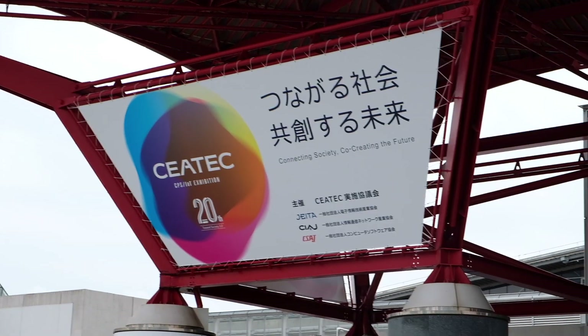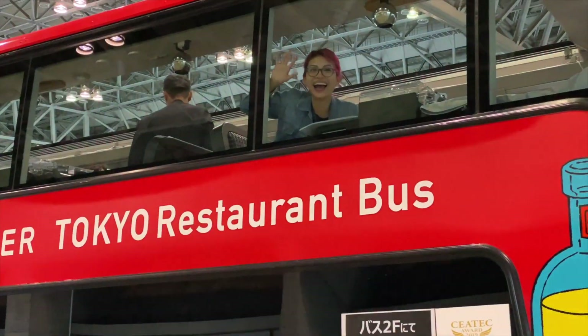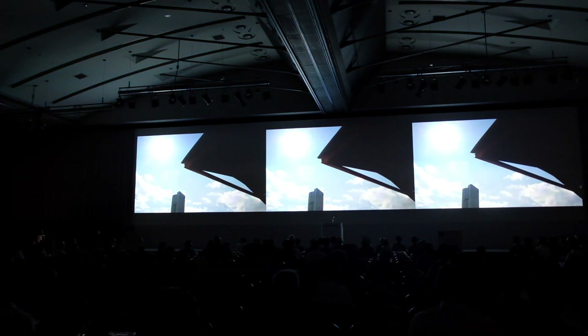We're doing another tech show and there are a lot of cool tech finds here. We're in Chiba, Japan at another tech show. This is CTEK 2019, which stands for Combined Exhibition of Advanced Technologies — basically an expo that shows off Japan's biggest, newest, and weirdest technologies. There should be a number of cool, fun tech finds. Let's go!